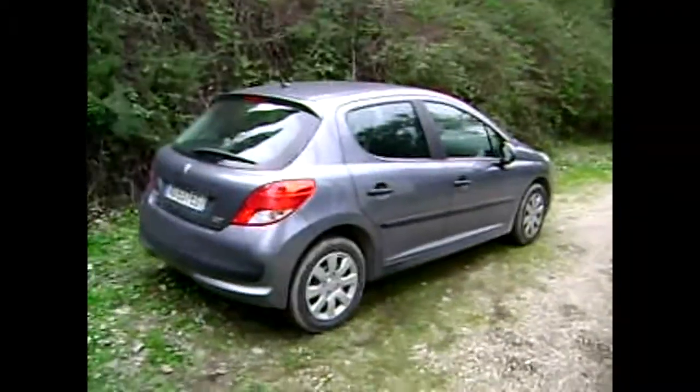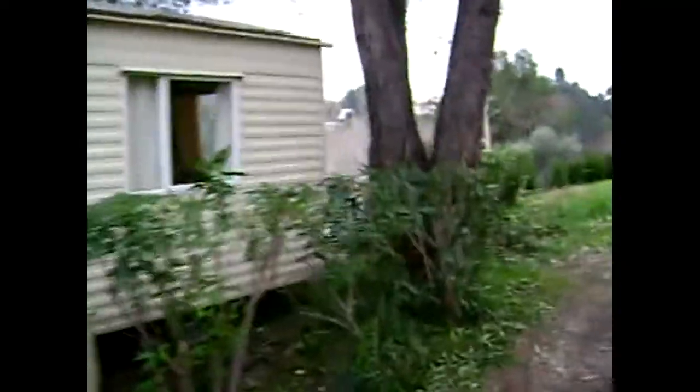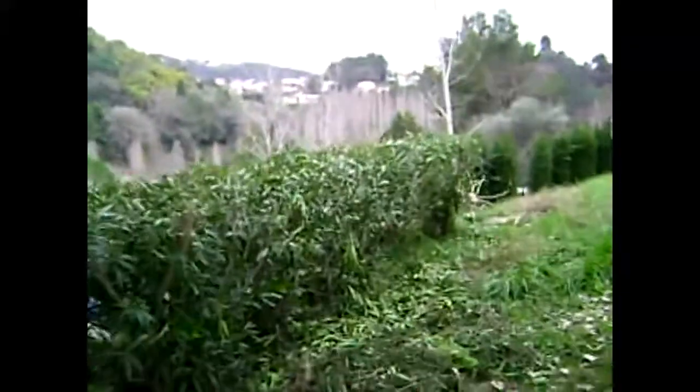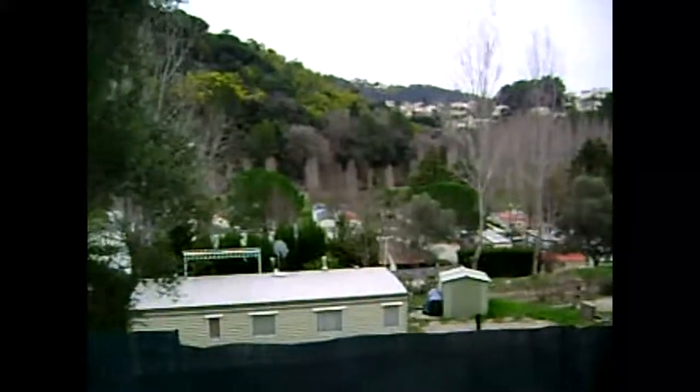That's the hire car. That's the back of the caravan. These are the views from the caravan. And this is the caravan.